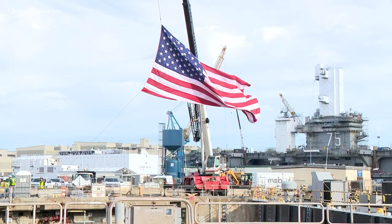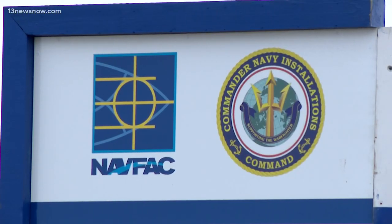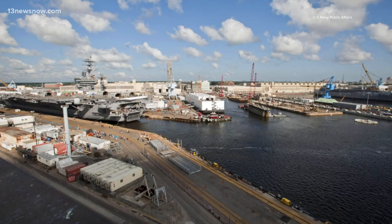The Dry Dock update is part of the Navy's overall 20-year, $21 billion shipyard infrastructure optimization program. Mike Goetting, 13 News Now.